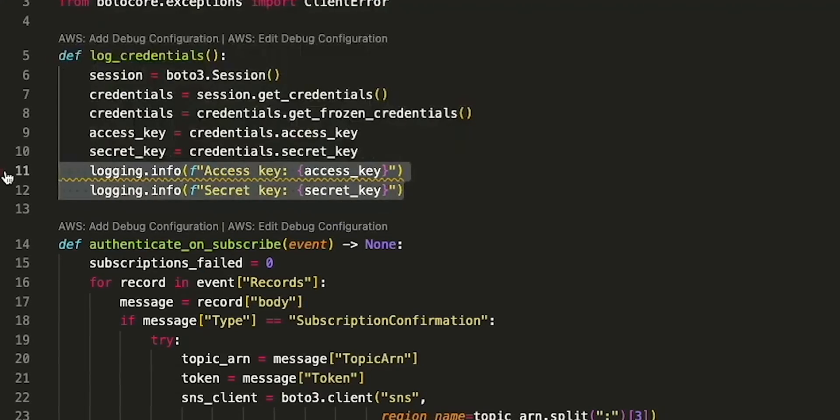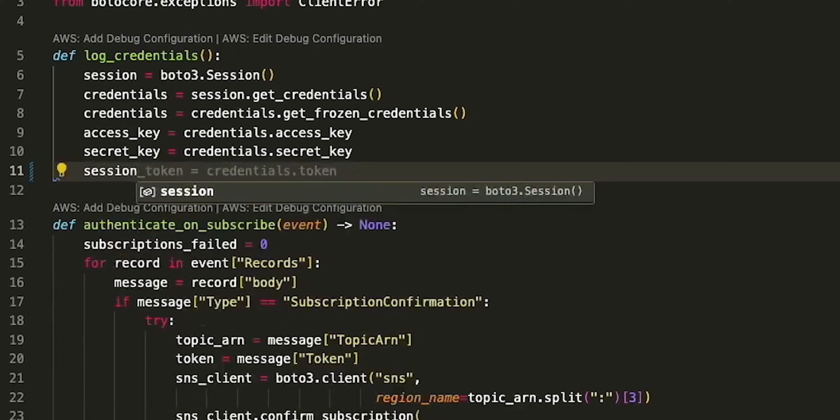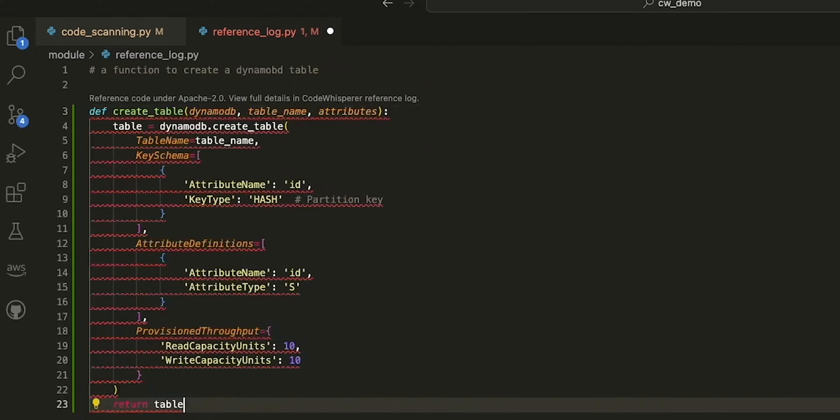If you're concerned that the suggested code may resemble open-source training data, CodeWhisperer addresses that. It has a reference log feature that flags such suggestions, giving you details about the license and repository of the original code. This transparency allows you to make informed decisions about using the suggested code, ensuring compliance with licensing requirements.